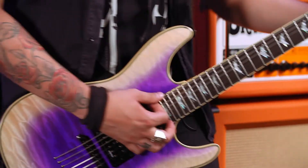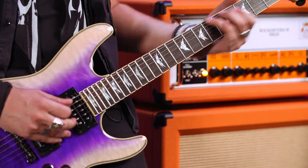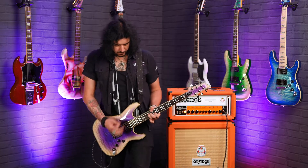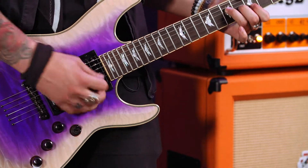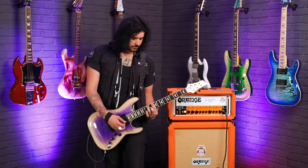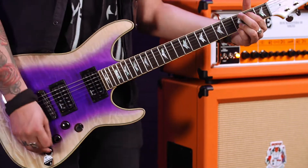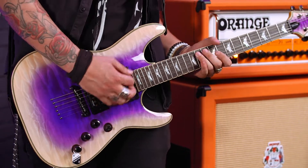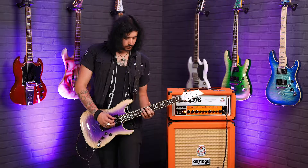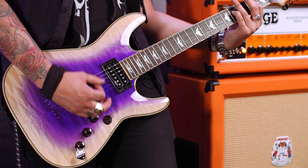Let's hear how good the sound is on clean. The neck pickup sounds amazing single-coiled.